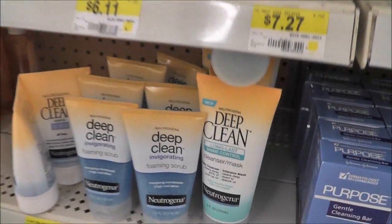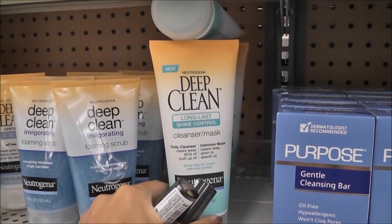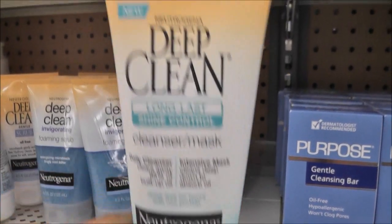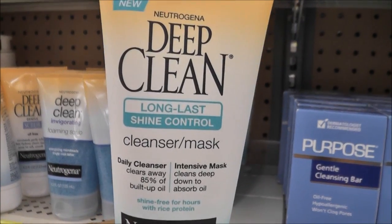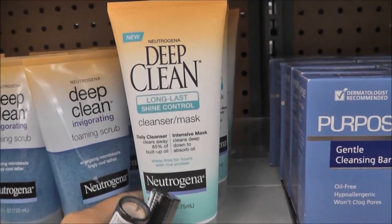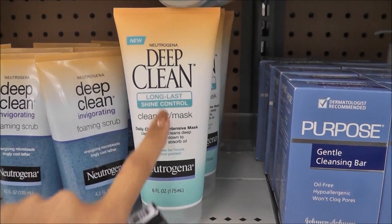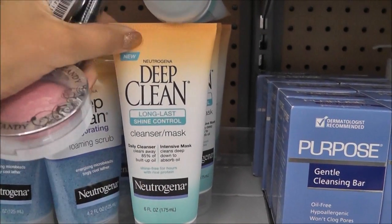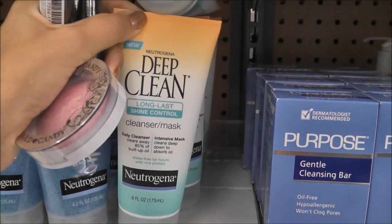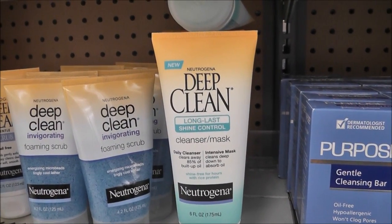You guys want to see a super awesome face wash that I got? This Neutrogena Deep Clean — it's new, or at least the packaging sold me on it. It's a cleanser and a mask. I've used it as both and I've been meaning to do a review on it. The shine control part works on me pretty well for most of the day, like at least six hours.